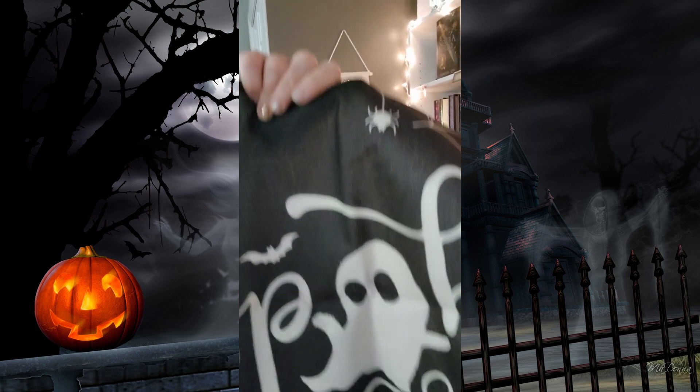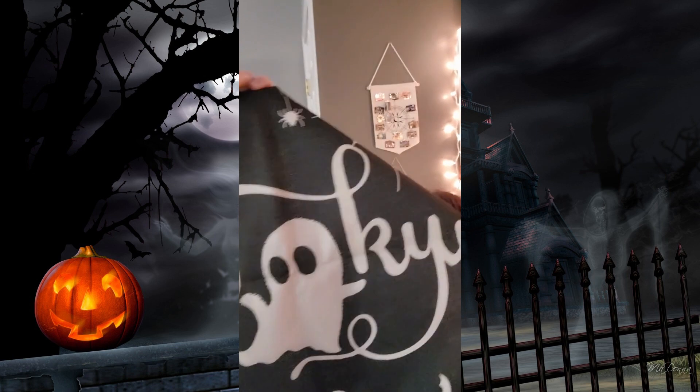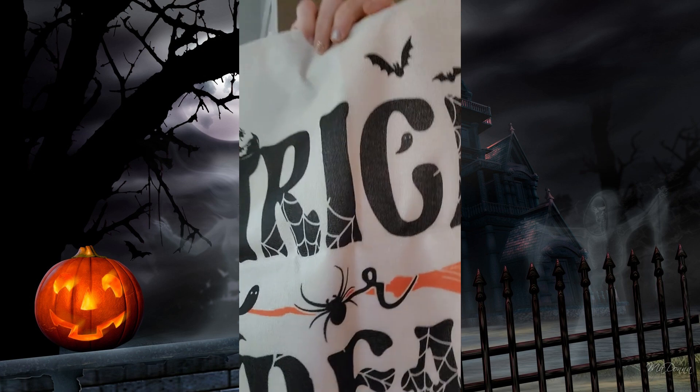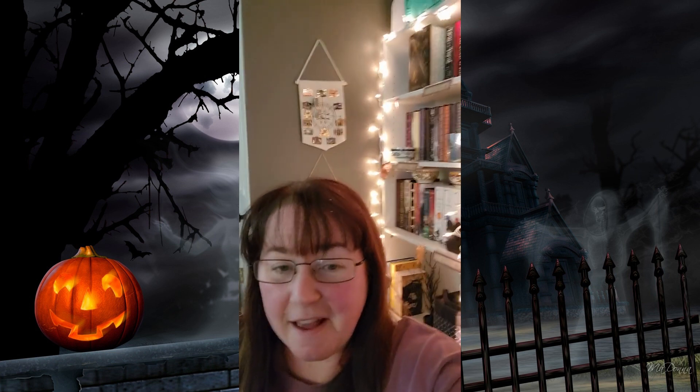Oh my gosh, I think they're pillowcases! How cute is that? Oh, that is so cute. So yeah, so far really enjoying it. It's got me nervous, it's got me a little spooked, and it is fabulous.